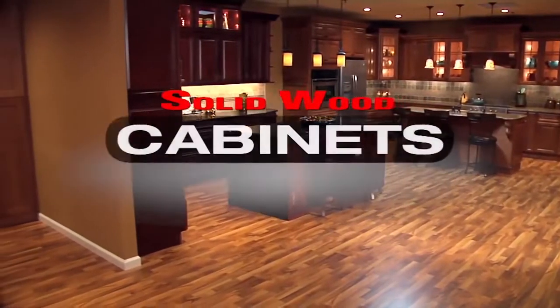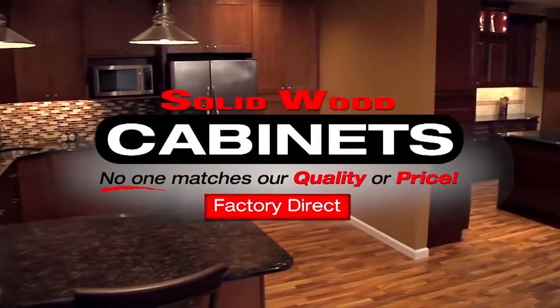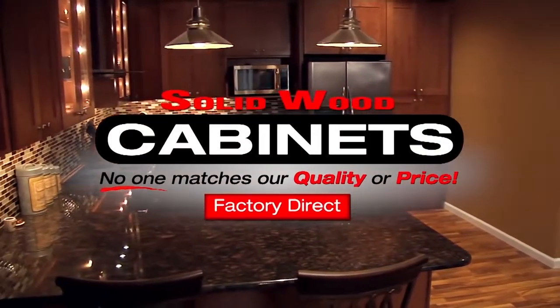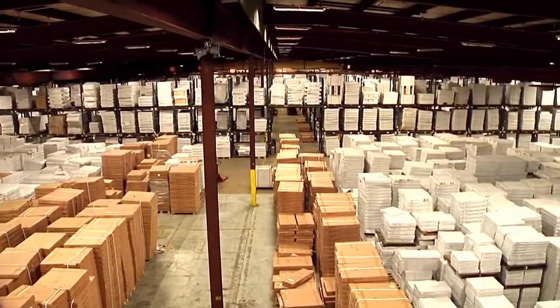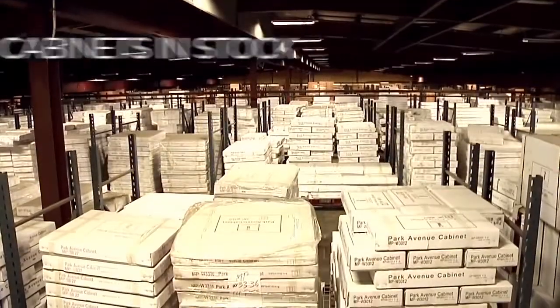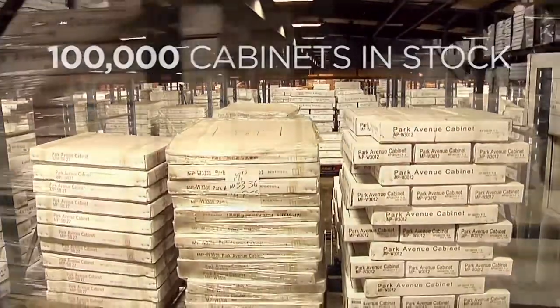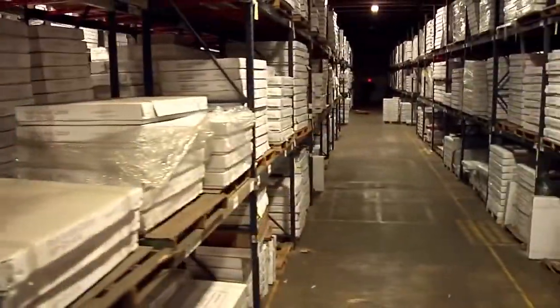The Solid Wood Cabinet Company, where no one matches our quality or price. We guarantee it. How do we do it? Our 160,000 square foot warehouse is stocked full with over 100,000 cabinets. We cut out the middleman and sell factory direct to you.